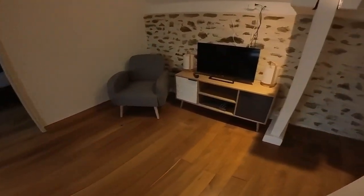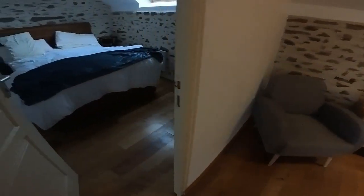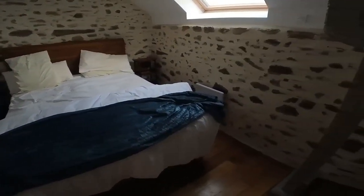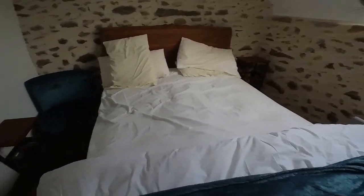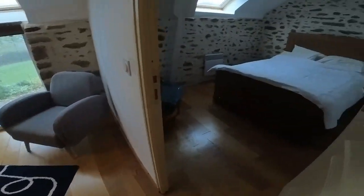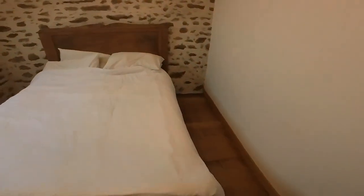We've got a TV cabinet there, TV's in place, nice comfy chairs. All I've got to do is change the bedclothes and wash them, vacuum up, and polish everywhere. And yeah, they loved it.